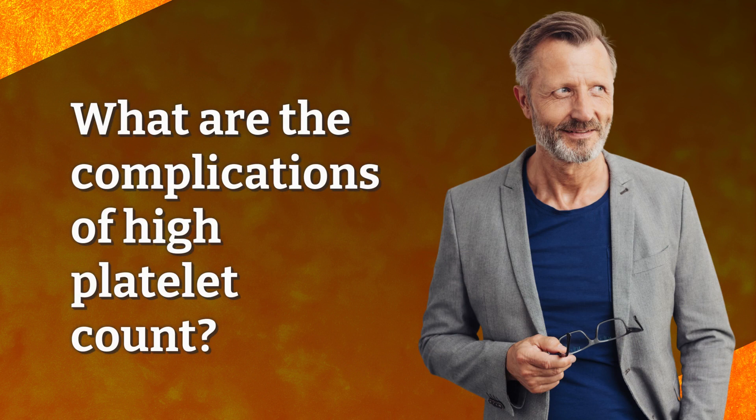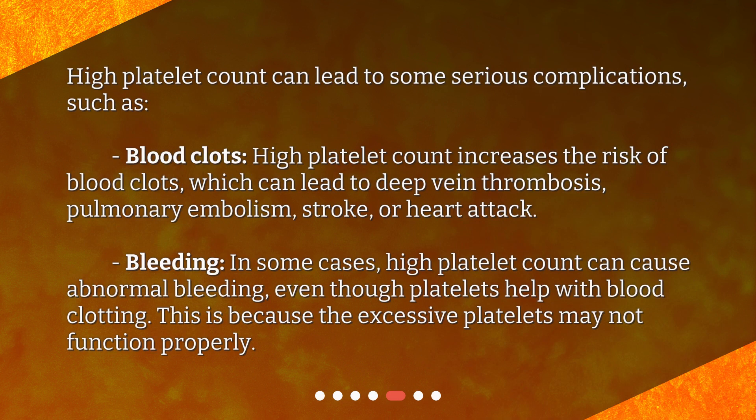What are the complications of high platelet count? High platelet count can lead to some serious complications, such as blood clots. High platelet count increases the risk of blood clots, which can lead to deep vein thrombosis, pulmonary embolism, stroke, or heart attack. In some cases, high platelet count can also cause abnormal bleeding, even though platelets help with blood clotting, because the excessive platelets may not function properly.